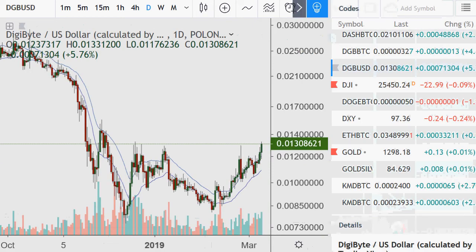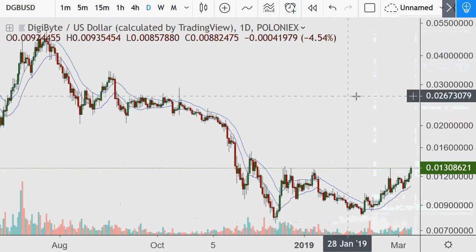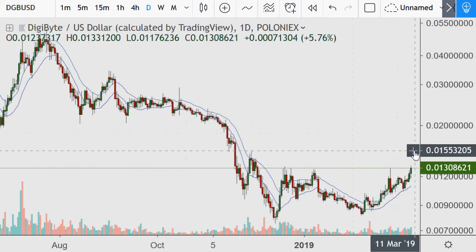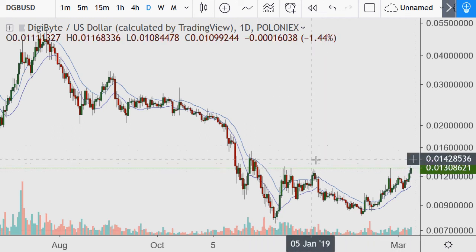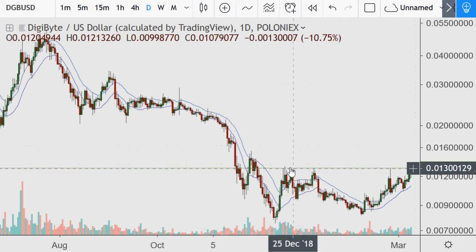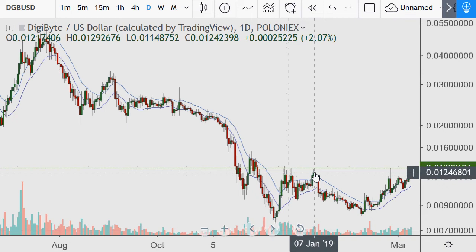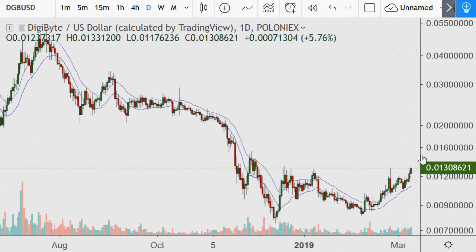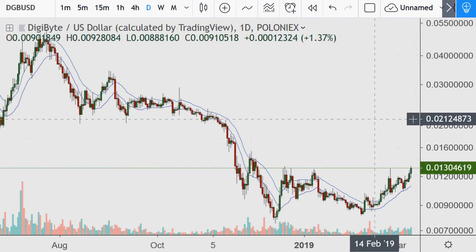It's at 1.3 pennies, and this is an extremely significant level. I don't even need to put a line on it — the exact number has multiple resistance hits: hit here, closed a couple days here, one day here, hit it and back again. Now today it's breaking out above this level.